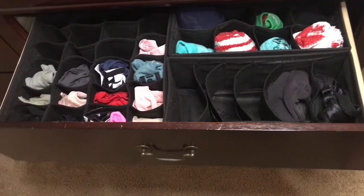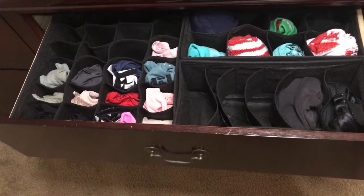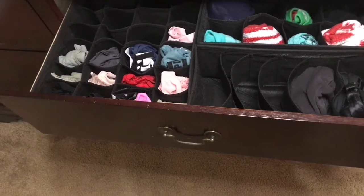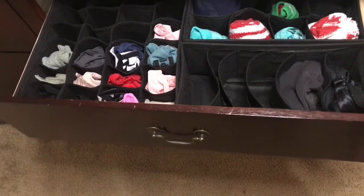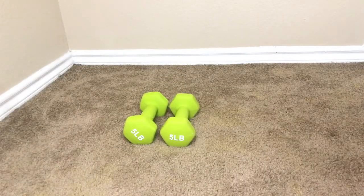I got this drawer organizer and I really like how it has everything organized in this drawer. It looks all neat and organized — who else is about that organization? I hope to get some more of these organizers for my other drawers as well.